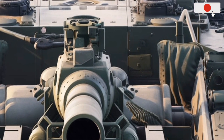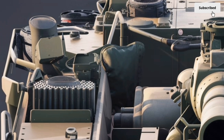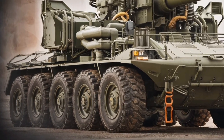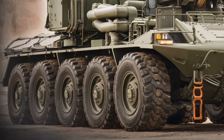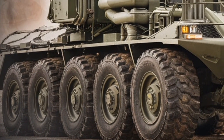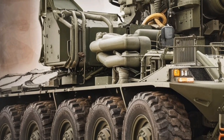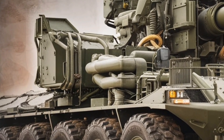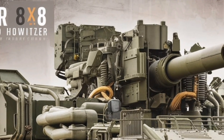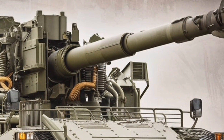Mobility is a key advantage of the Caesar 8x8. Unlike traditional tracked self-propelled howitzers, which require more logistical support and maintenance, the wheeled design allows for faster road movement, reduced fuel consumption, and ease of deployment across long distances. The 8x8 chassis provides improved stability and weight distribution, enabling the vehicle to traverse rough terrain while maintaining a high level of maneuverability. This makes it ideal for expeditionary missions, where speed and adaptability are crucial.